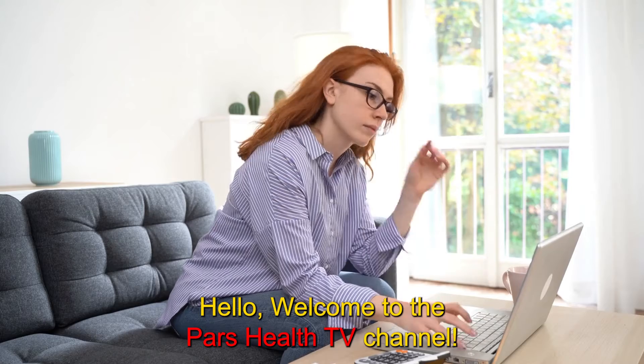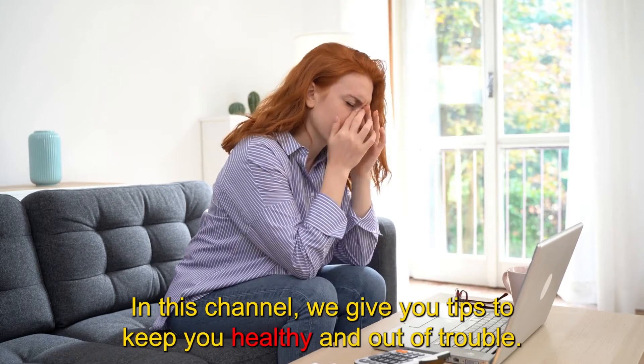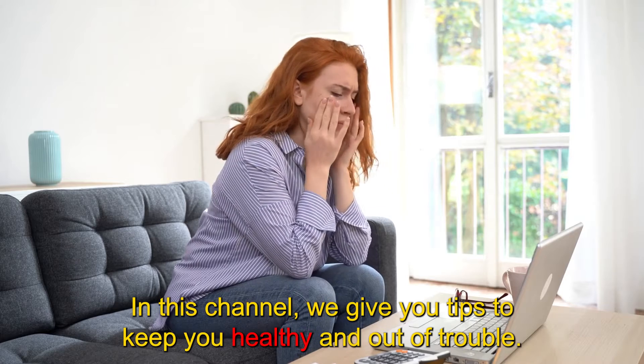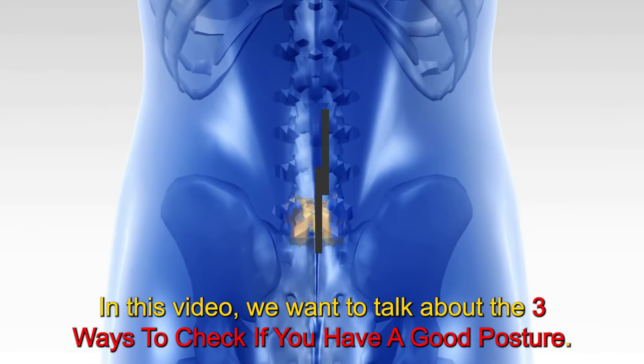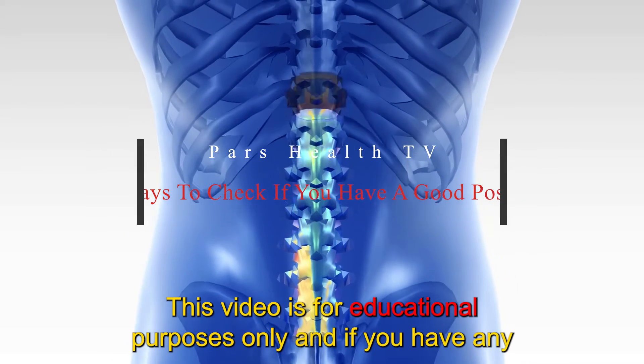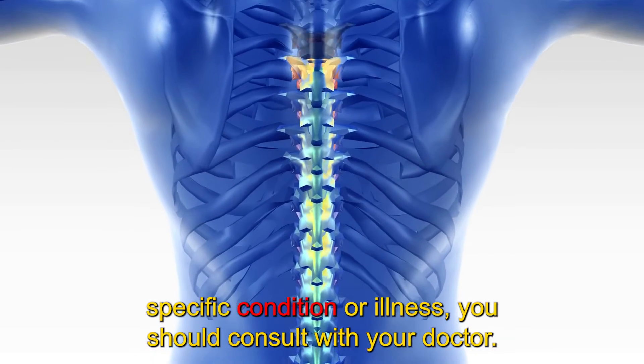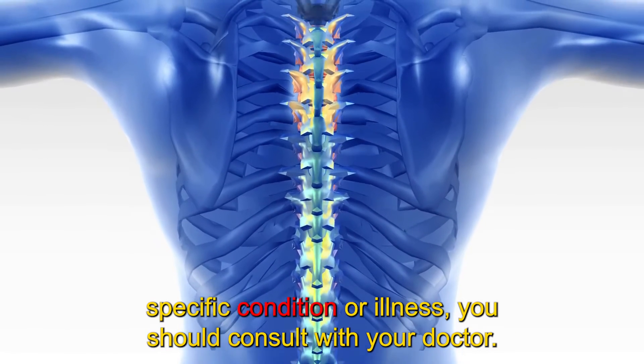Hello. Welcome to the Pars Health TV channel. We hope you're having a good day and you are happy and healthy. In this channel, we give you tips to keep you healthy and out of trouble. In this video, we want to talk about the three ways to check if you have a good posture. This video is for educational purposes only and if you have any specific condition or illness, you should consult with your doctor.